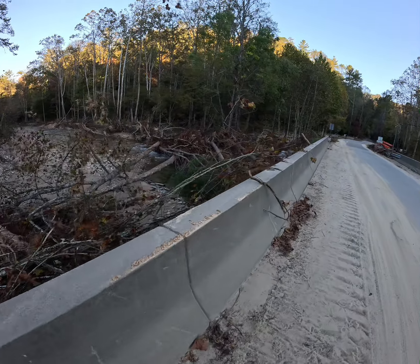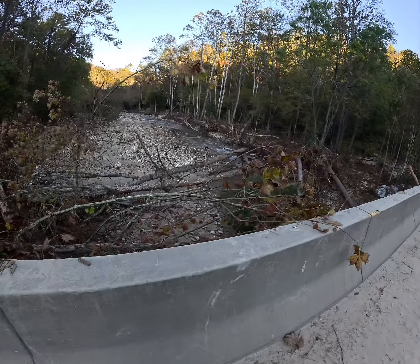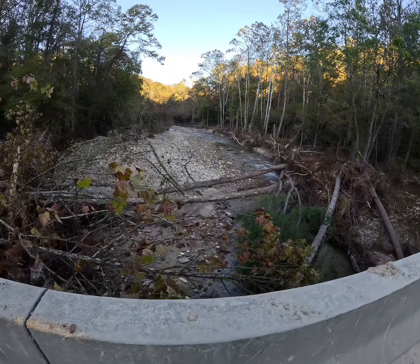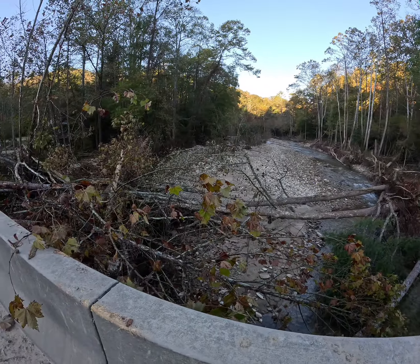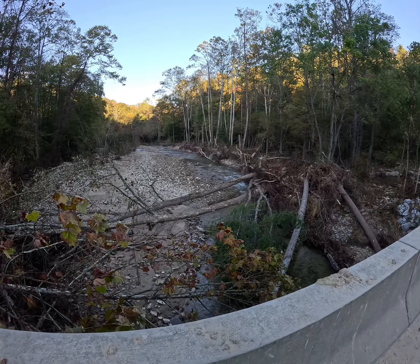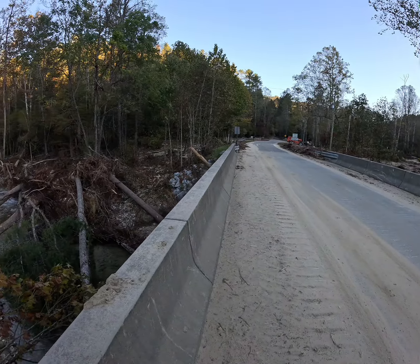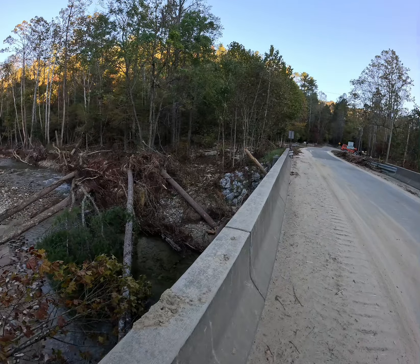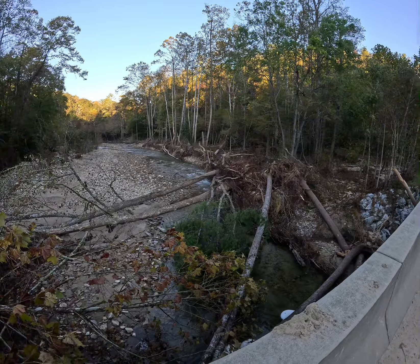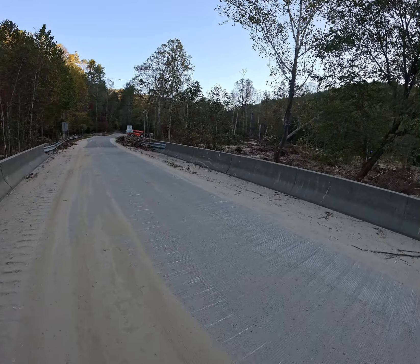Normally it's knee-deep or so wading, some shallow spots, a couple of deep holes to work around. In summertime it's just a pair of shorts and wading boots and you're fishing this thing. It's hard to tell exactly how deep it got, but it does appear that it came completely over the top of the bridge, and based on the sand in the trees, that looks about right.